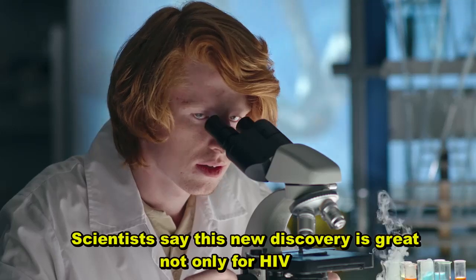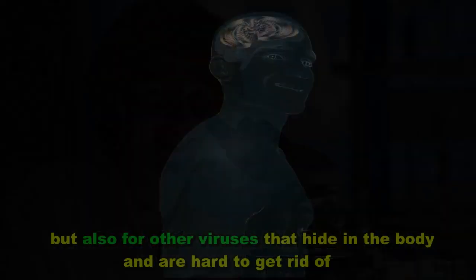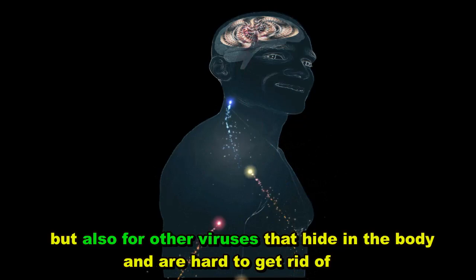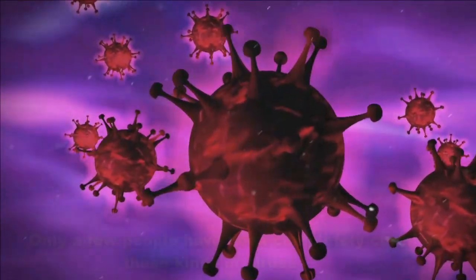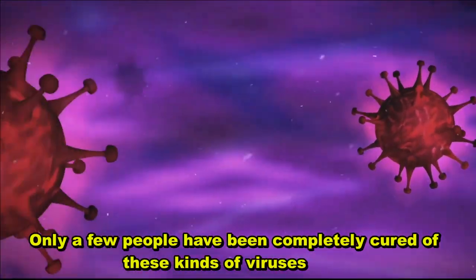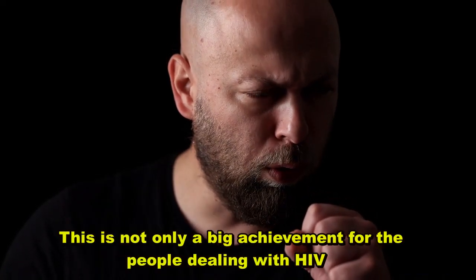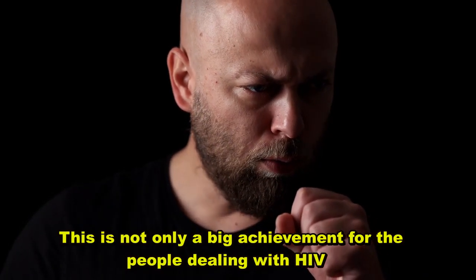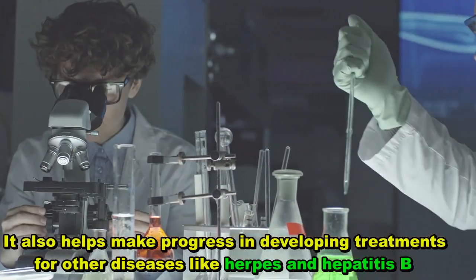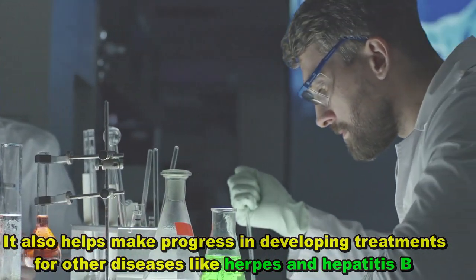Scientists say this new discovery is great not only for HIV, but also for other viruses that hide in the body and are hard to get rid of. Only a few people have been completely cured of these kinds of viruses. This is not only a big achievement for people dealing with HIV — it also helps make progress in developing treatments for other diseases like herpes and hepatitis B.